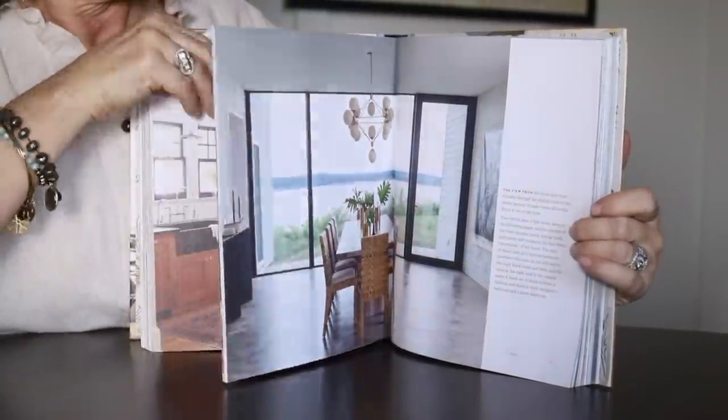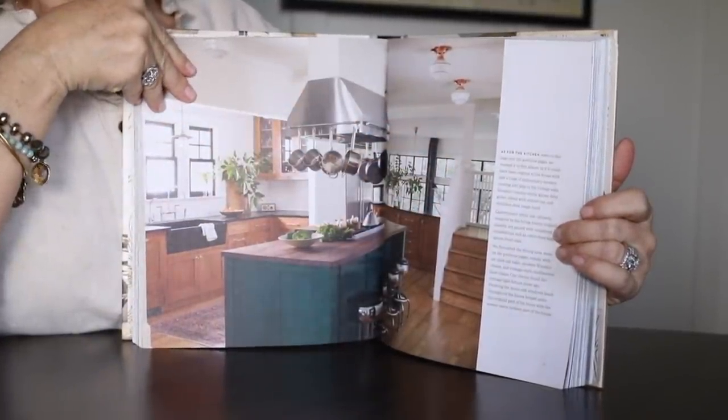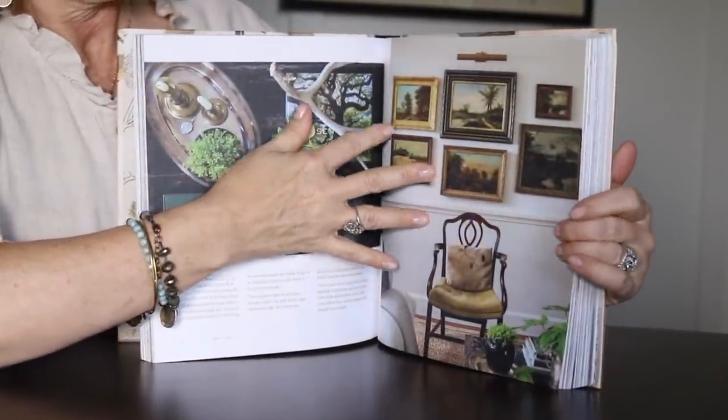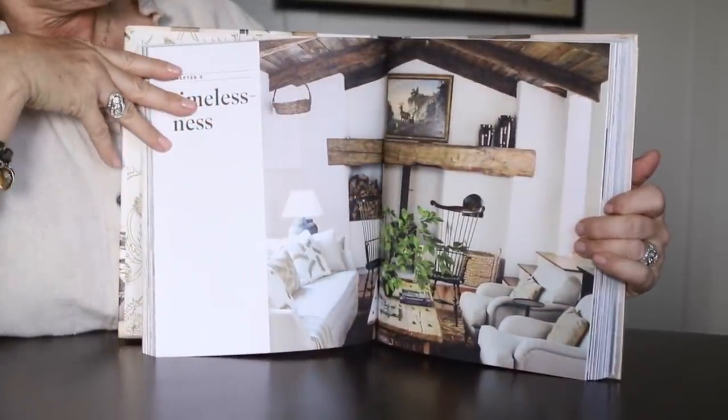The first thing I want to share with you is this beautiful design book. If you want a book that will tell you the whys and hows of why she's put together a room, this book is perfect. This is by Lauren Lees — 'Down to Earth, Laid Back Interiors.' I have this in my store as well and I think it's a wonderful book. It makes a great coffee table book too.